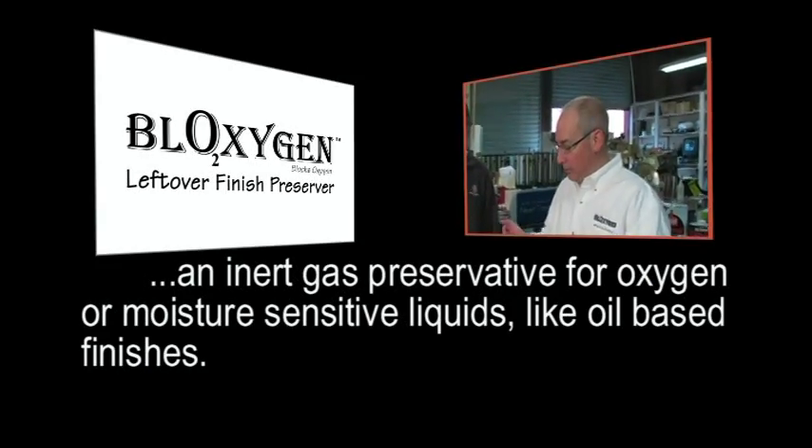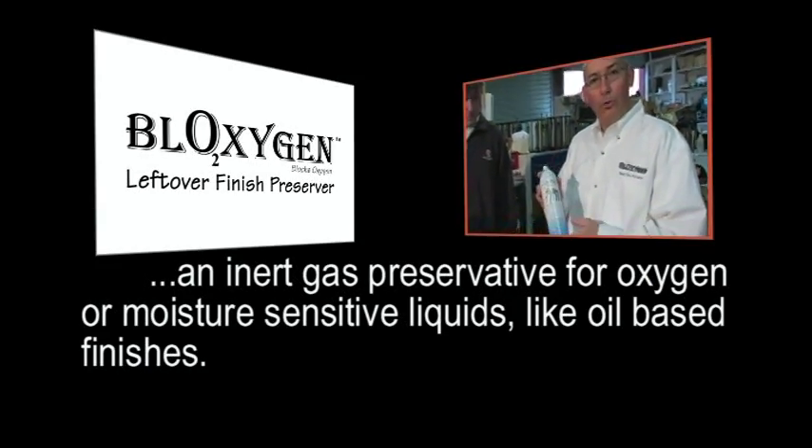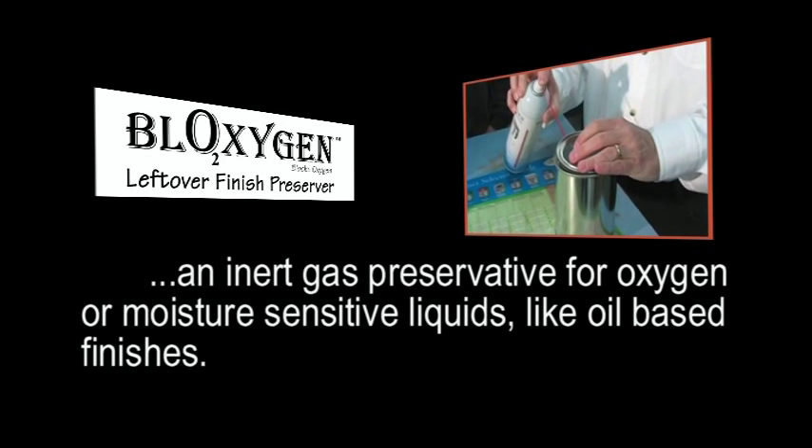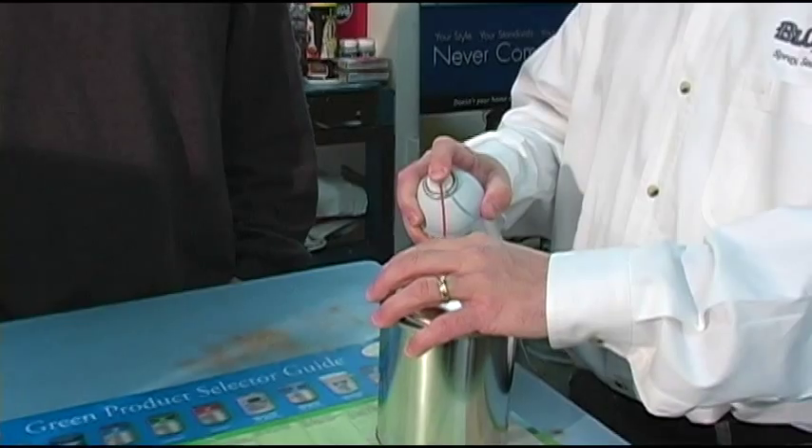It's a little bit different and it's worth learning. Bloxygen is an inert gas preservative for oil-based finishes and it's very simple to use. You just spray it in your can like this, seal the lid, and you can store leftovers as long as you want and they won't skin over or thicken.